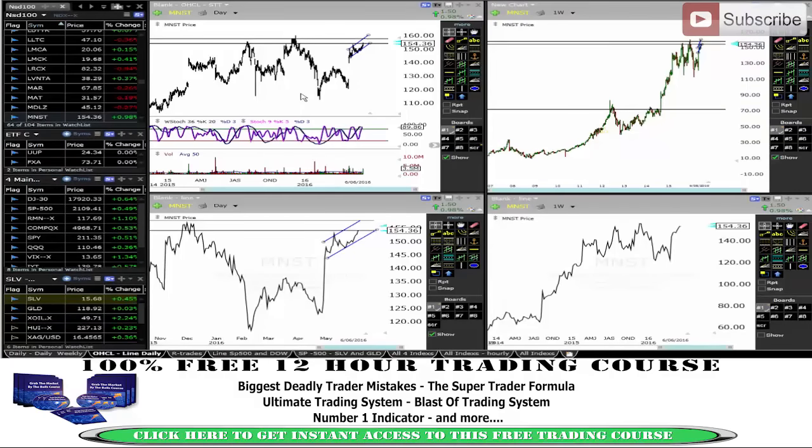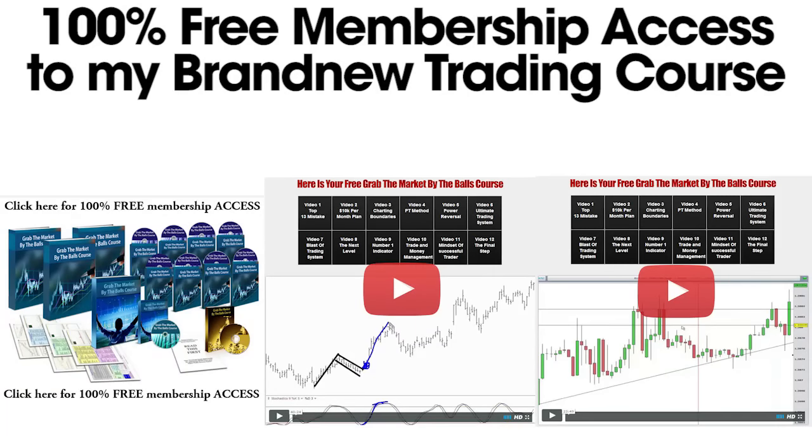That's it for this stocks market update. I hope you enjoyed it. Trading is hard — over my 10 years of trading I've learned some amazing systems and strategies, and I've put it all in my brand-new 'Grab the Markets by the Balls' course, giving you 100% free access. The course is 12 videos long and almost 10 hours of the best systems and strategies I know. Click on the image below now to get 100% free access.